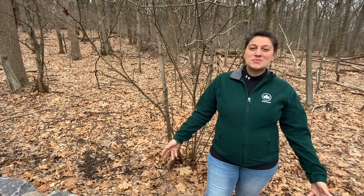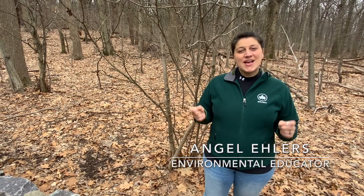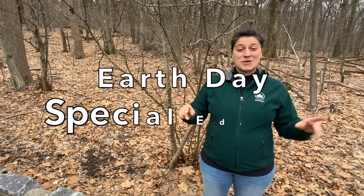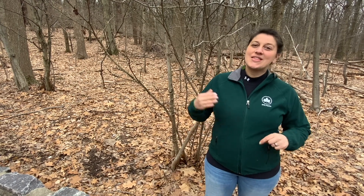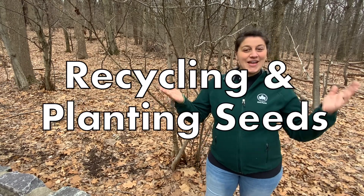Hi there! Welcome to this month's edition of NatureCrafts with Angel. That's me, I'm Angel Ehlers, and this month's edition is extra special because it is the Earth Day special. We always aim at having an environmental education component to an eco-friendly craft during these programs, but this month we wanted to highlight two very special themes that are related to the Earth, and they are recycling and planting seeds.